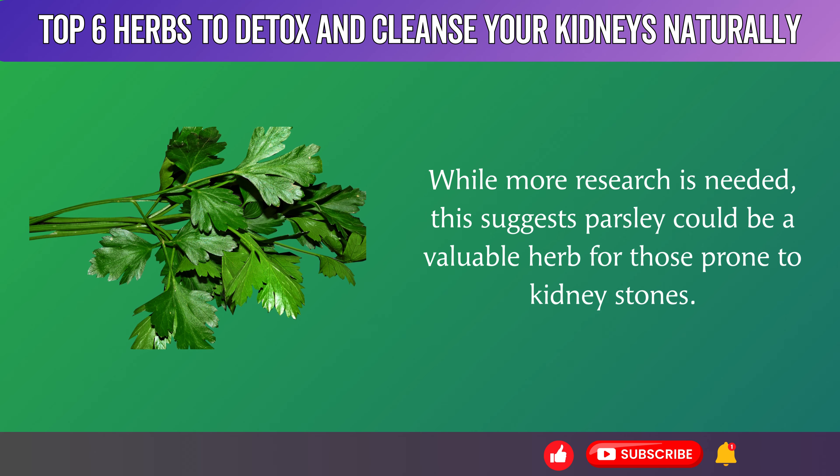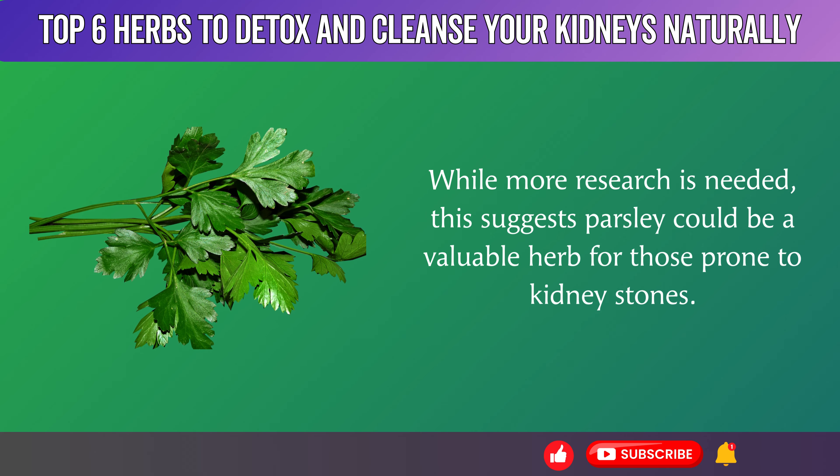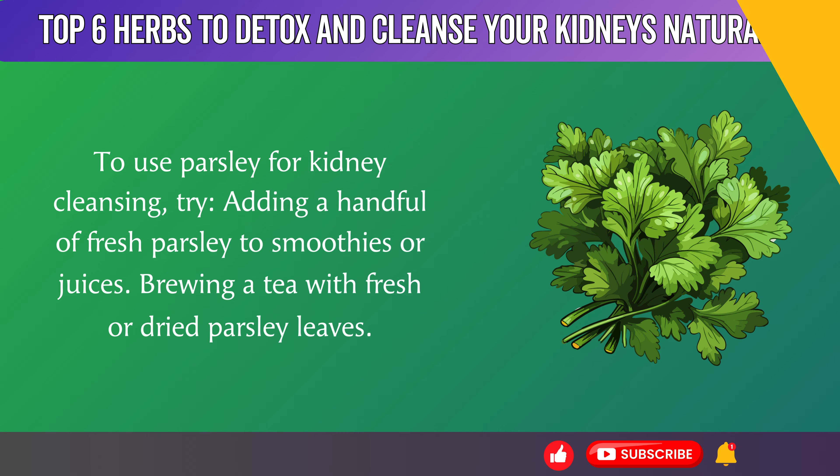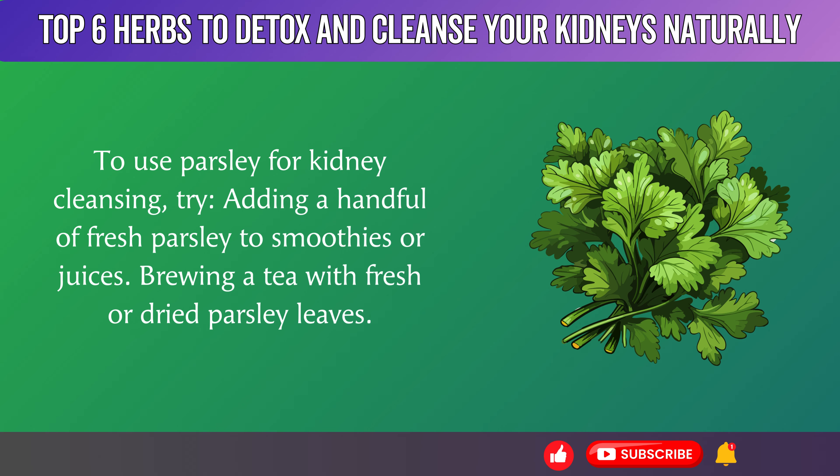While more research is needed, this suggests parsley could be a valuable herb for those prone to kidney stones. To use parsley for kidney cleansing, try adding a handful of fresh parsley to smoothies or juices, or brewing a tea with fresh or dried parsley leaves.